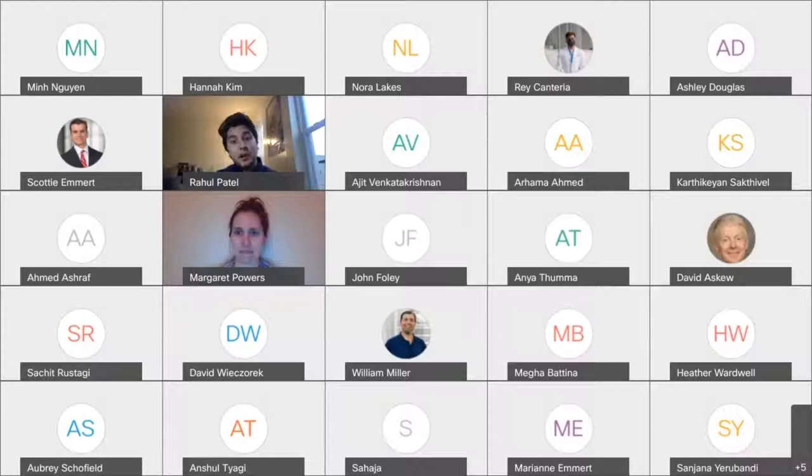Dr. Powers Fletcher is a professor in the Infectious Disease Division and completed her PhD at our very own UC College of Medicine in Pathobiology and Molecular Medicine. She also completed a fellowship at the University of Utah in Medical and Public Health Laboratory Microbiology. She was a co-PI with Dr. Fichtnerbaum for the Moderna vaccine trial here at UC, which is absolutely amazing. So thank you so much, Dr. Powers Fletcher, for coming to speak to our class. The floor is all yours.